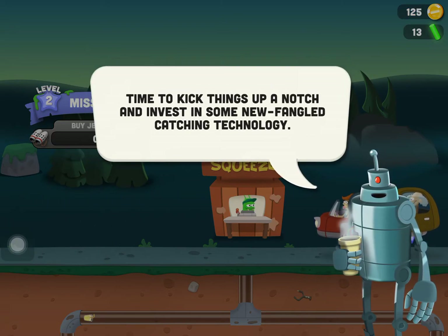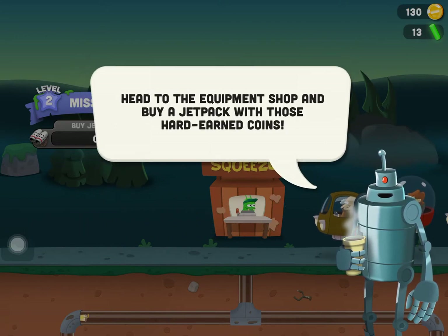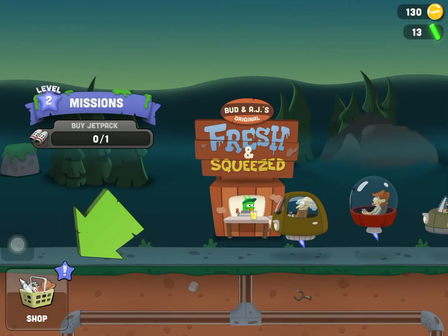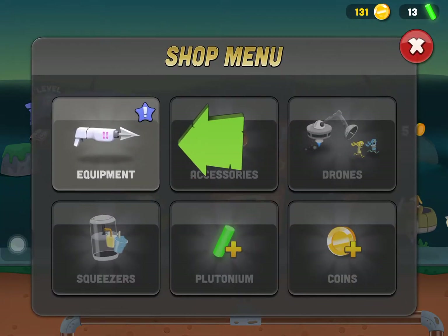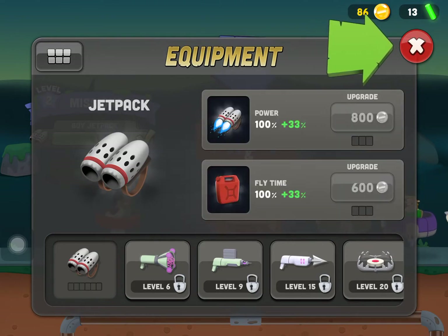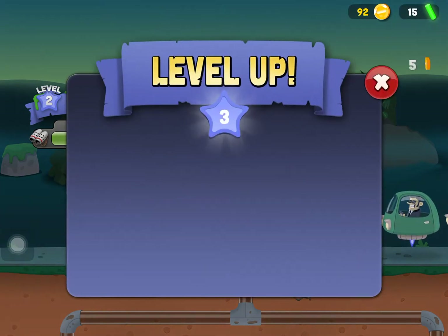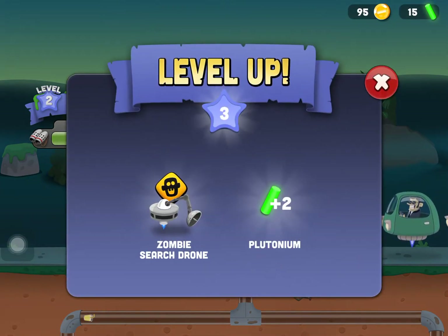It's a good start — time to kick things up a notch and invest in some newfangled catching technology. I head to the equipment shop and buy a jetpack with hard-earned coins. I leveled up again and unlocked a zombie search drone.